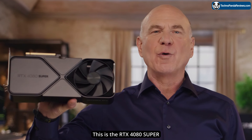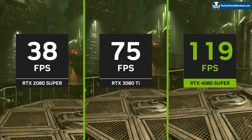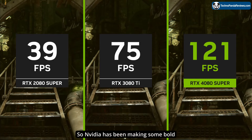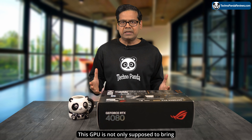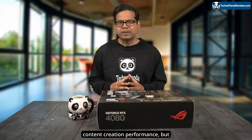This is the RTX 4080 Super. Nvidia has been making some bold claims about the upcoming RTX 4080 Super. This GPU is not only supposed to bring improved gaming and content creation performance, but also a $200 price drop.